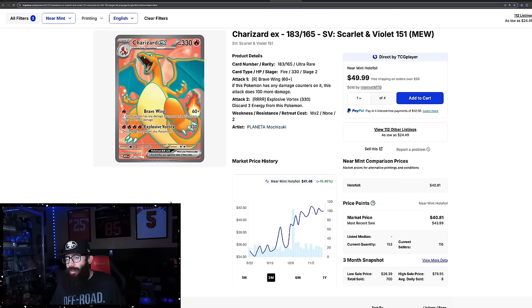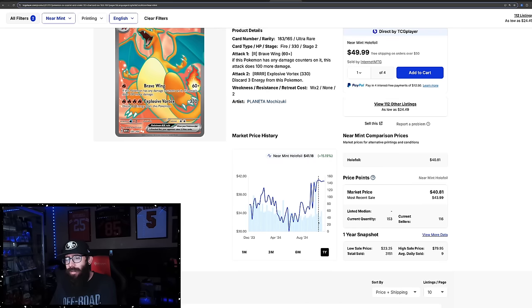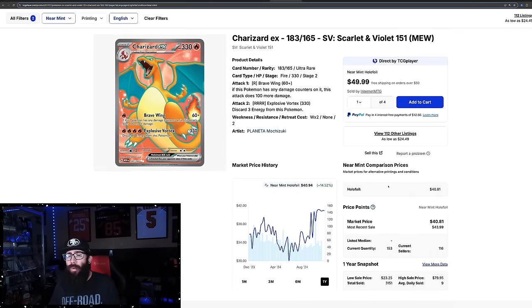Then we have the Charizard full art. This looks like a little bit more steady growth — just kind of chugging up the ladder. 18% in the past three months, 6% in the past month, and it looks like it just came off a one-year high as well. Last solds: $43, $35, $37, and a $50. TCG has this market at around $40.